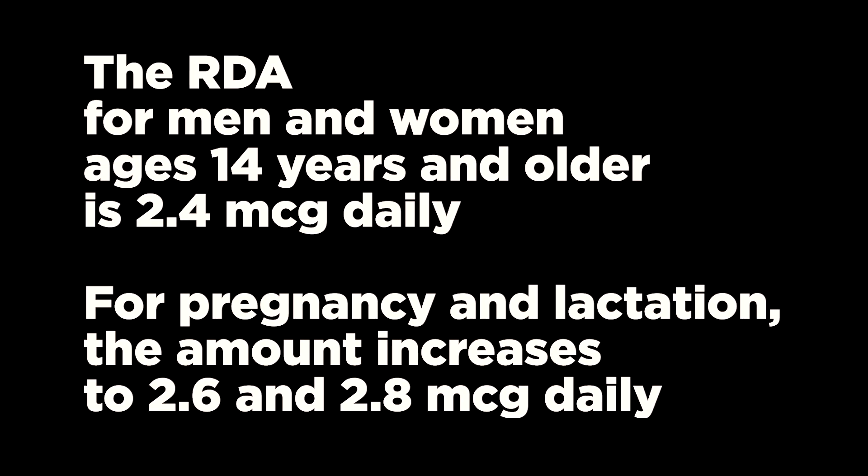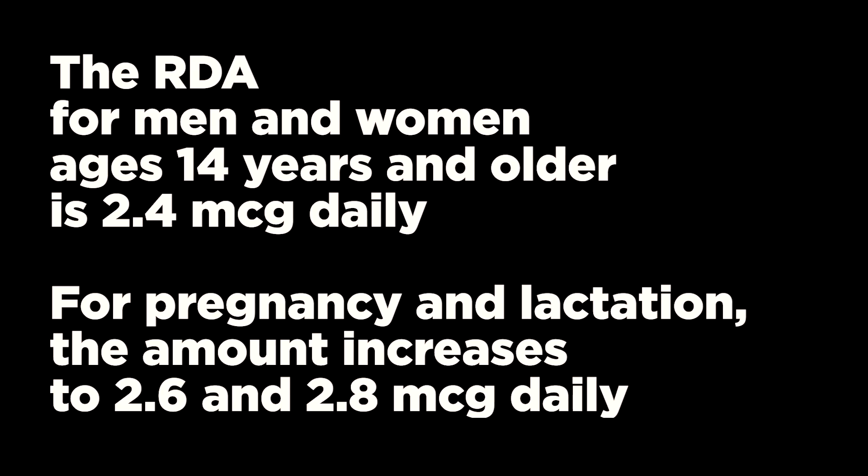The recommended dietary allowance for men and women ages 14 years and older is 2.4 micrograms daily. For pregnancy and lactation, the amount increases to 2.6 and 2.8 micrograms daily, respectively. No upper intake level has been set for vitamin B12, as there is no established toxic level.